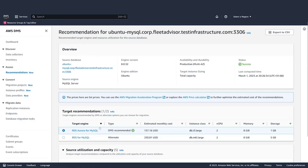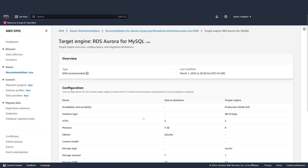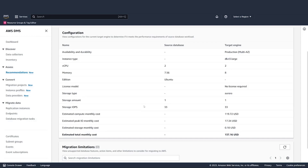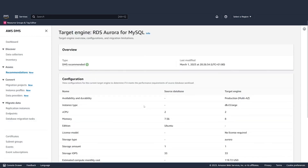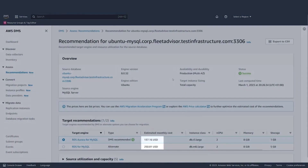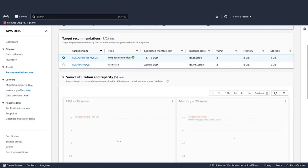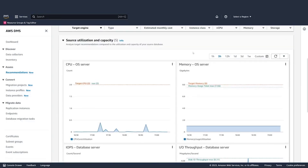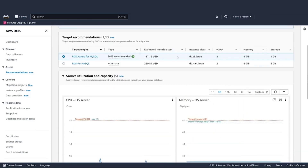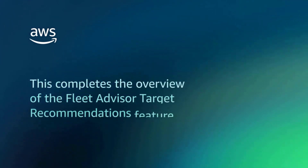Generating the recommendations, we can see the status for our different source databases is currently in progress. Then the recommendations are created for each source database — we can see the recommended target engine and estimated monthly costs for the recommended instance class. Digging into individual recommendations for a particular source database, we have both an Aurora and an RDS for MySQL recommendation with different estimated costs and instance classes. You can further examine a specific recommendation for Aurora, seeing CPU, storage type, and associated costs. You can also take a look at source utilization and capacity metrics to see actual utilization gathered, and verify the recommendation is based on what you expect.